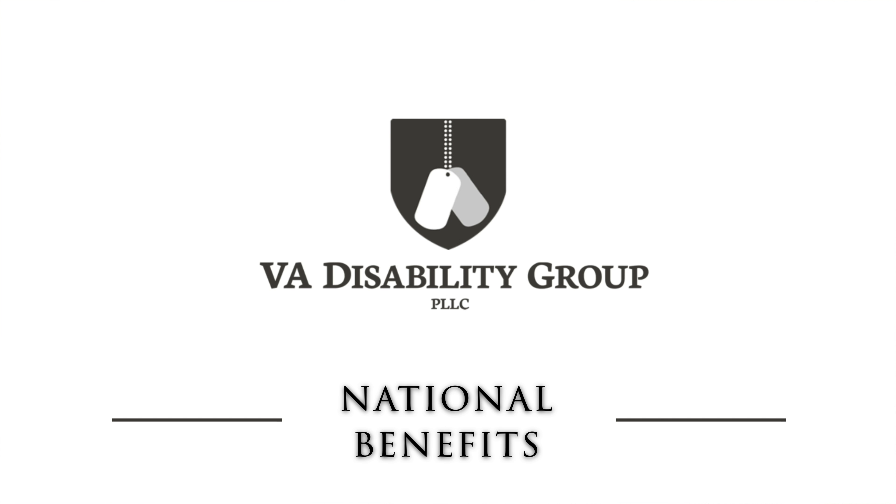Hi and welcome to VA Disability Group's video and outline of all the national benefits that are available to veterans who have reached 100% status. With me today I have Shawna Fischhaber, who is one of our claims specialists at the firm. Hi, and this is Courtney Simpson, she is our firm administrator. You can check us out on our website at www.vadisabilitygroup.com. Today the goal of our video is to provide you a little bit of information and direction for these national benefits that you can now avail yourself of now that you've reached a 100% rating status.